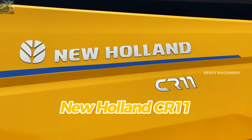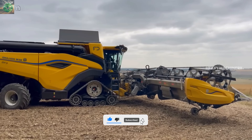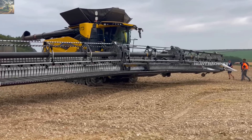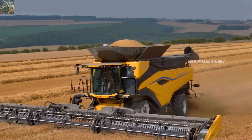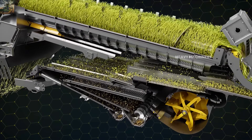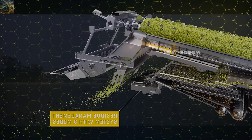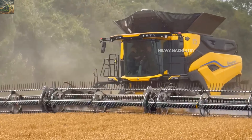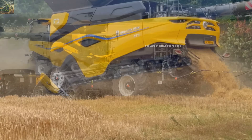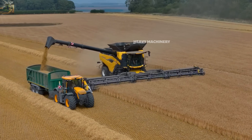The New Holland CR11 from Italy is a powerhouse harvester with 700 horsepower. It is 11.0 meters long, 4.0 meters tall, and has a 13.7-meter cutting header, maximizing productivity on large fields. The grain tank holds 16,500 liters and it can harvest 90 tons per hour. Twin rotor technology boosts threshing efficiency and reduces grain loss. The IntelliView system helps operators monitor the entire harvesting process. The current price of the New Holland CR11 is $720,000, making it suitable for large-scale corn and wheat farms.